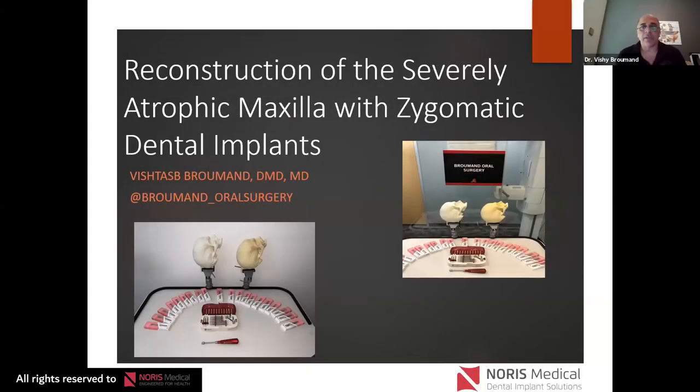Thank you to Norris Medical and everyone here. I spend a lot of my time in my practice doing zygomatic implants. Dental implants are booming in dentistry, and I've devoted a lot of my time to reconstruction of the severely resorbed maxilla. A lot of my patients come in with failed all-on-fours.